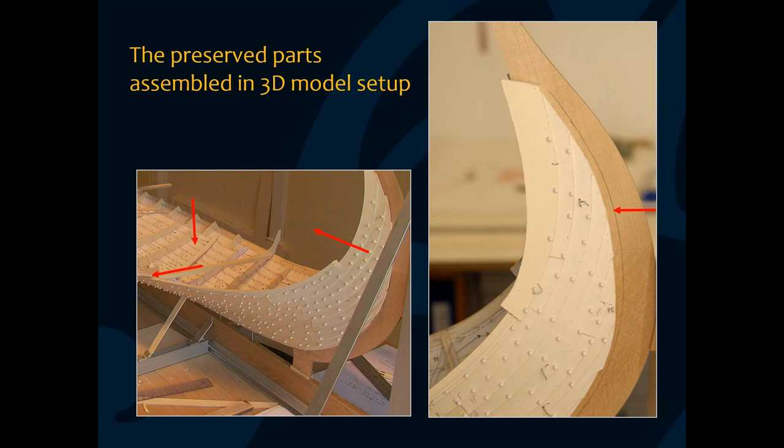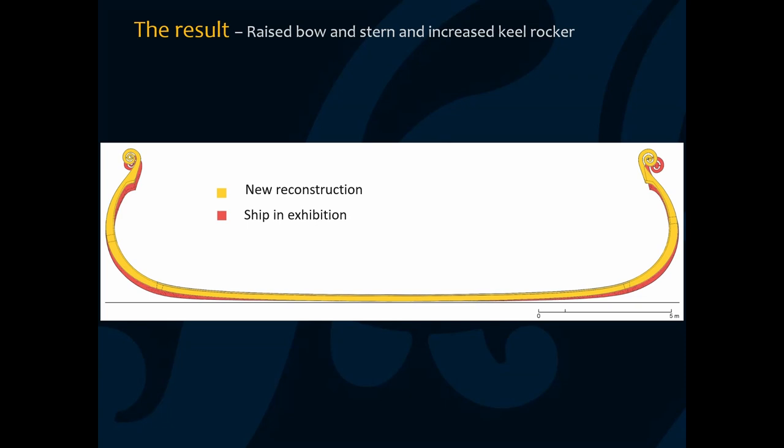In order to answer these questions, I reconstructed the ship as a scale model. I changed the width, length, and height of several components based on measurements taken during excavation and new observations of how much the wood has grown in size. This process changed the form of the ship — the hull got wider and more full-bodied, which caused the bow and stern to lift and the keel to get more curve, or keel rocker. The new reconstruction was heavily criticized by Norwegian traditional boat builders because the keel on the ships they are used to is straight and must be so to ensure the ship is both fast and stable. The new reconstruction in yellow differs from the exhibited ship in red: the bow and stern are more raised, increasing the keel rocker.